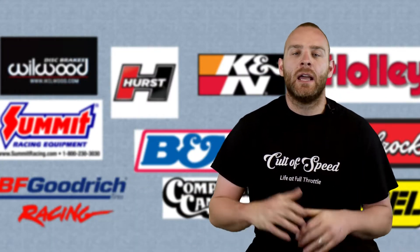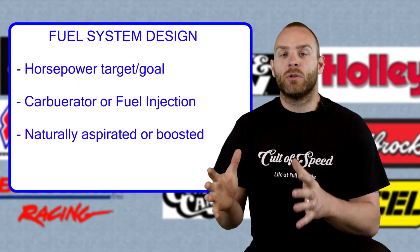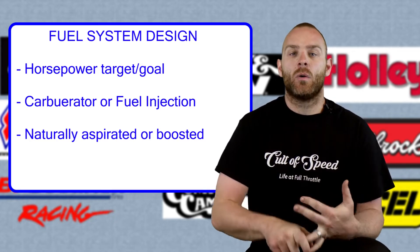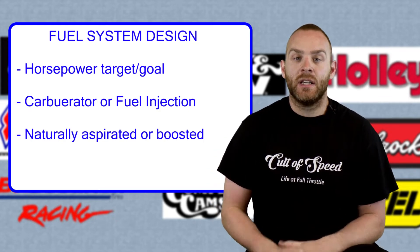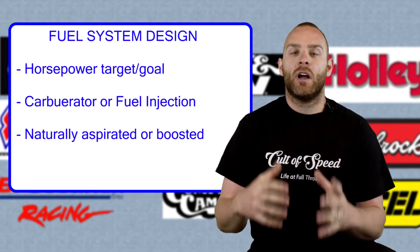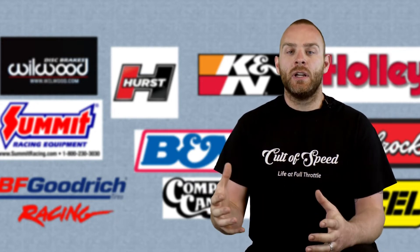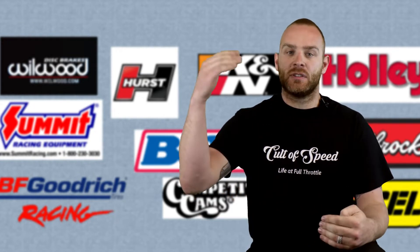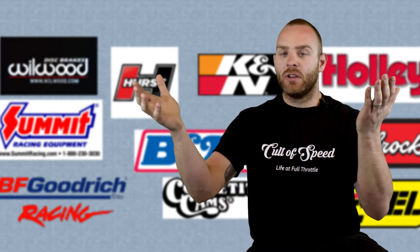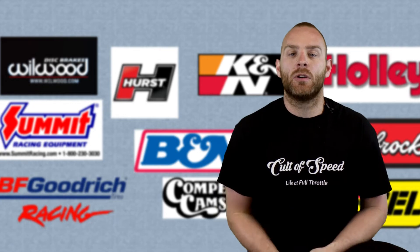Now, where do we start with a fuel system? First, you need to know how much horsepower you want to build. After that, decide: carbureted or EFI. Then, naturally aspirated or boosted. All of these things together help you design the fuel system for your requirements. It's a simple equation — energy in versus energy out. The bigger the horsepower number, the bigger the fuel demands your motor is going to require.